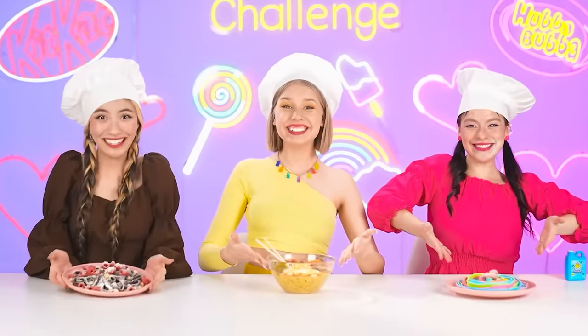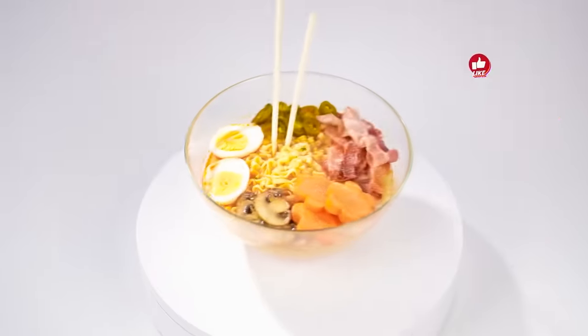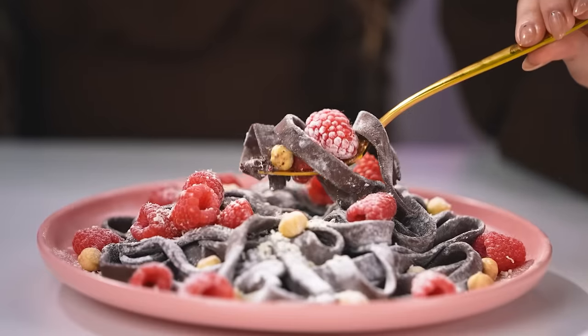We're ready! Attention, we're starting an urgent vote for Roxy, Ashley, and Alice! Vote for our members directly in the comments, and don't forget to like this video! The cook with the highest number of votes wins! And while you write comments, our participants will be able to evaluate their own dishes right in front of our eyes! How did your noodles turn out, Ashley?